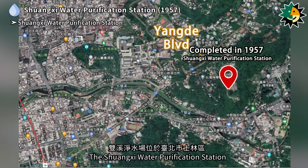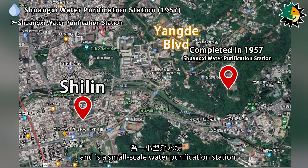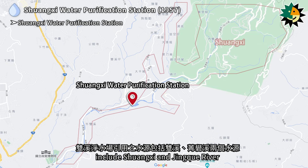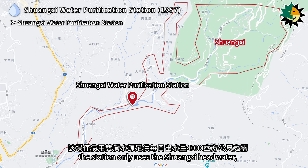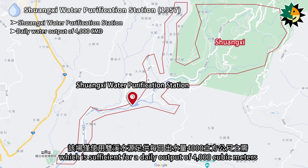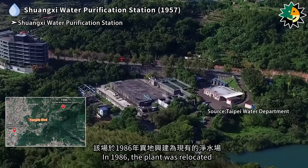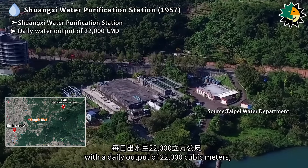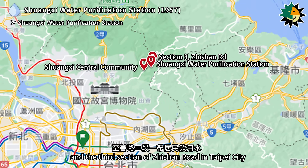The Shuangxi Water Purification Station is located in Shirlin District, Taipei City, and is a small-scale water purification station completed in 1957. The headwaters include Shuangxi and Jingkei River. During the rainy season, only the Shuangxi headwater is used, sufficient for a daily output of 4,000 cubic meters. During the dry season, the backup headwater from Jingkei River is added. In 1986, the plant was relocated and rebuilt as the current station, with a daily output of 22,000 cubic meters, supplying drinking water to residents in the Shuangxi Central Community and the third section of Zhishan Road.